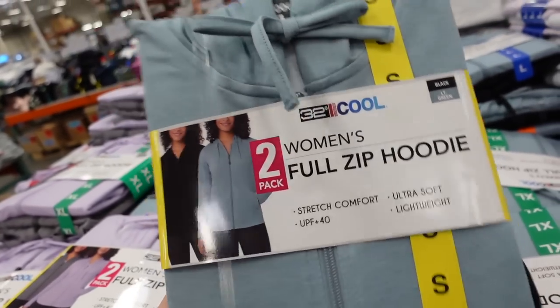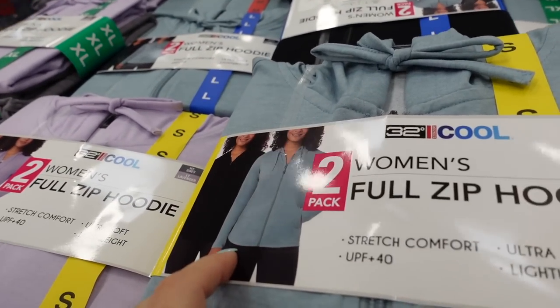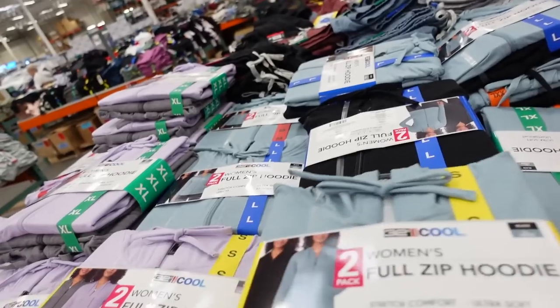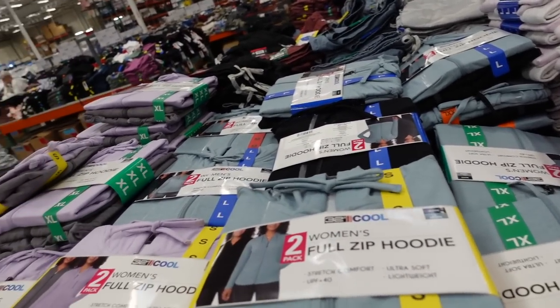Also a two-pack of zip hoodies from 32 Degrees. It has a finished wrist, relaxed fit. In teal and black, also purple and gray. You get the two for $19.99.